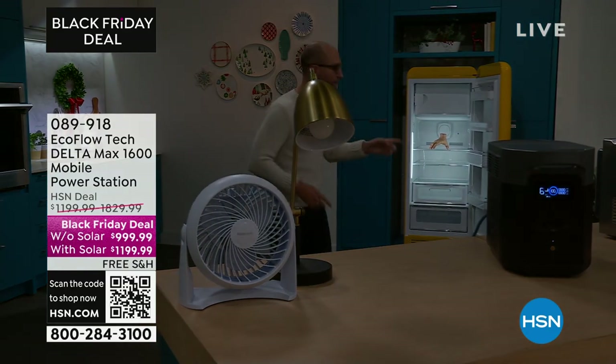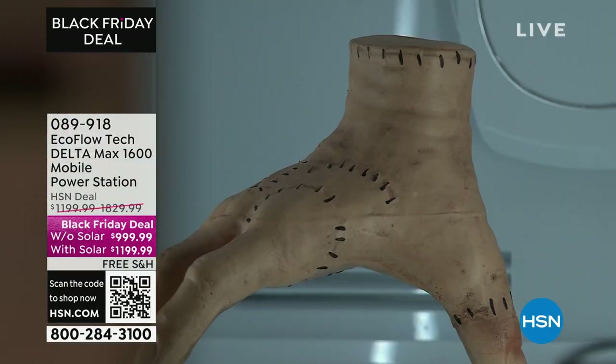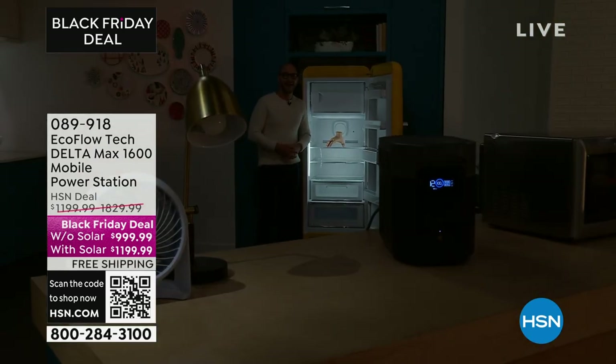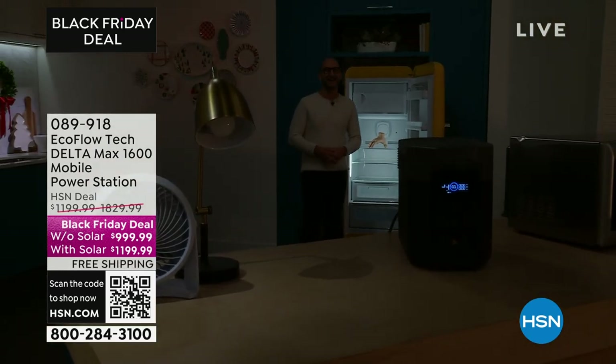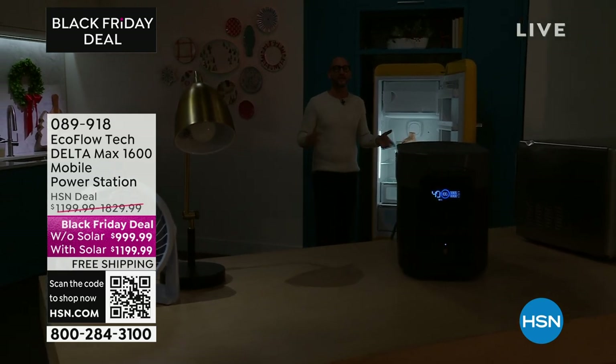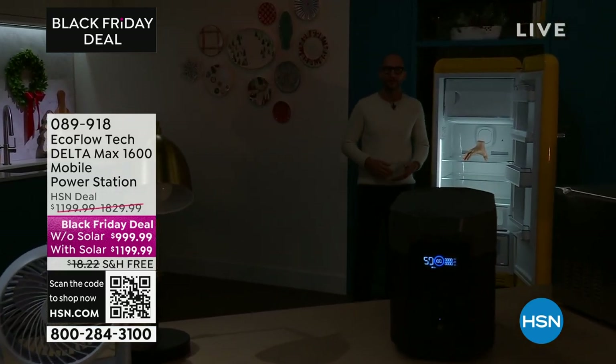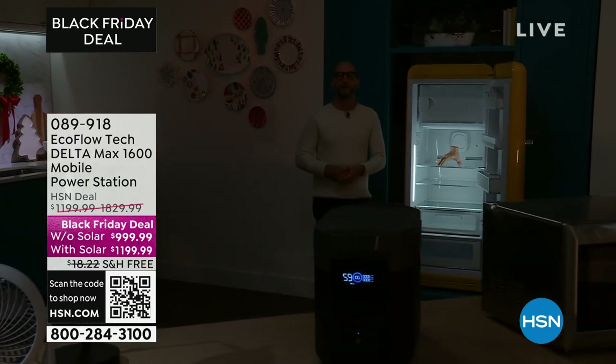When it comes to necessities, it's food and water — those are essentials. But what do you need as a complement for food and water? You need power. And how are you going to have that independence without having EcoFlow in your home right now? It's not just for winter season — it's for summer too.